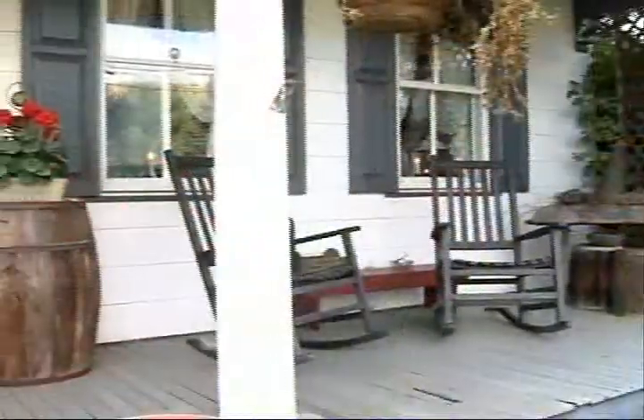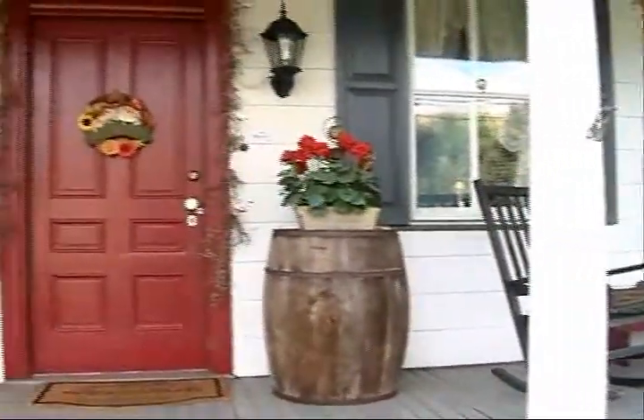1825 Inn is very homey, cozy — a 183-year-old bed and breakfast. People come, kick off their shoes, have a good time, and feel relaxed. They can come and feel like they're at home but not have to mow the lawn, take out the trash, or feed themselves.